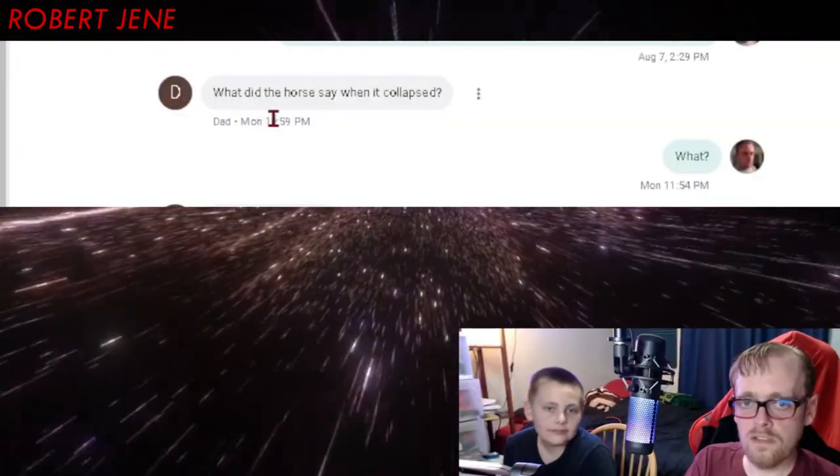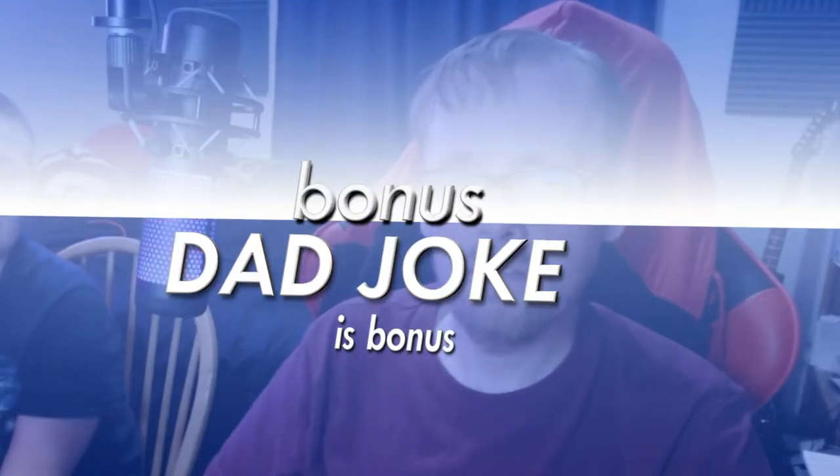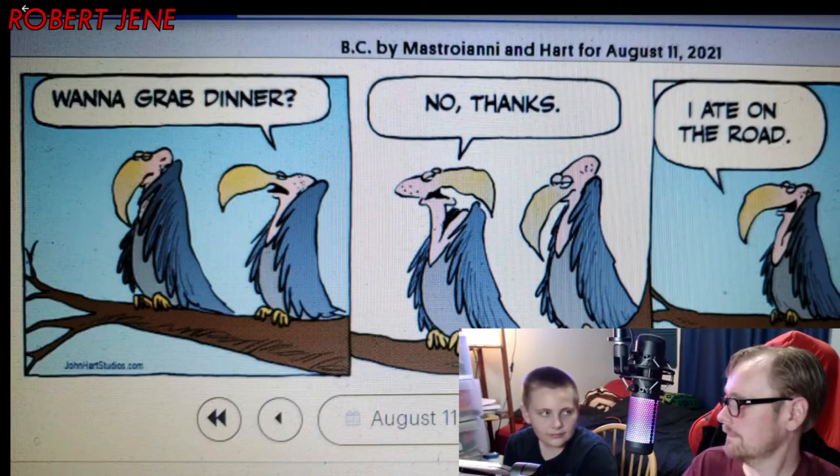Now on to this week's dad joke time. This week's dad joke comes from my dad — he actually picked up the slack this week to text me a good one. What did the horse say when it collapsed? Help, I can't giddy up! Get it? And here's a bonus dad joke — it's a comic. One vulture says to the other, 'Want to grab dinner?' He says, 'No thanks, I just ate on the road.' Get it?